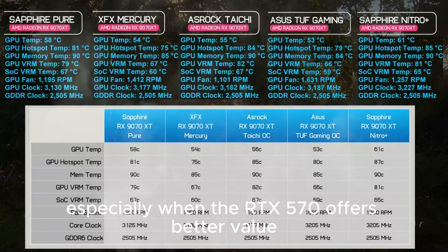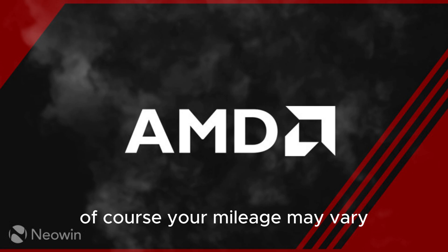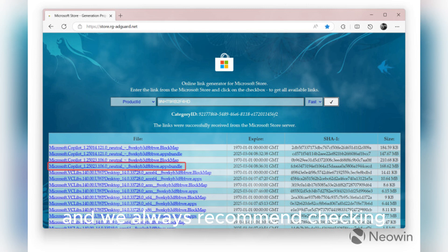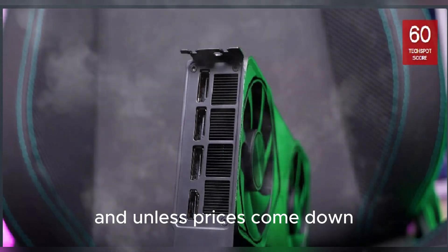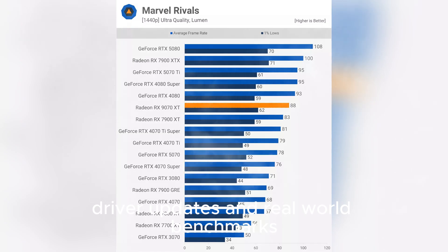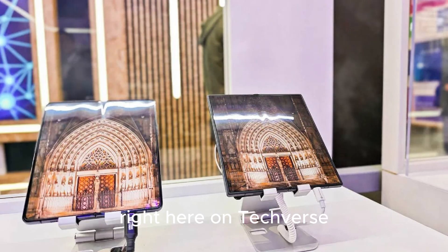The RTX 5070 offers better value, and the Ti offers better performance at a lower cost. Of course, your mileage may vary depending on local pricing and game preferences, and we always recommend checking actual performance in the games you care about. But as it stands now, the RX 9070 XT has a lot to prove, and unless prices come down, it's going to be a tough sell. We'll continue tracking all the price shifts, driver updates, and real-world benchmarks you need to make the smartest GPU-buying decisions — so subscribe and stay tuned, right here on TechVerse.